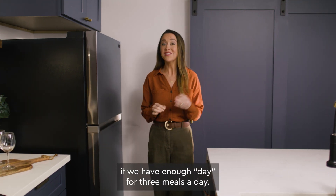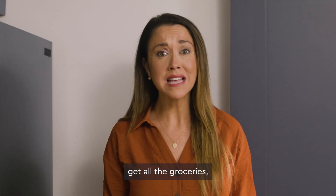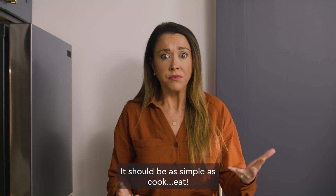No one has ever asked us if we have enough time for three meals a day. Who has time to find a good recipe, get all the groceries, and learn how to actually make the meal? It should be as simple as cook, eat!